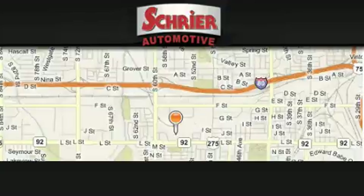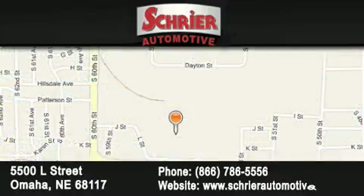Schreyer Automotive is located at 5500 L Street in Omaha. Our goal is to exceed all of your expectations to ensure that you'll return for future visits.